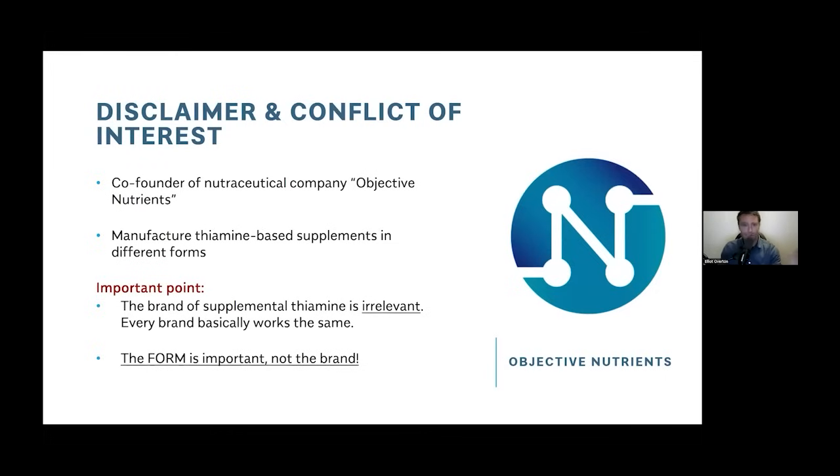Here's a disclaimer — it is a conflict of interest. In 2019, I did found a company called Objective Nutrients, and we manufacture thiamine-based supplements. A lot of people will say, 'Of course you're going to talk about the benefits of thiamine if you own a company that makes thiamine.' But the most important point I want to get across is that the brand of thiamine used is really irrelevant — any brand will work. What is most important is the form, and the forms that work for one person won't necessarily work for another. If someone is using the right form and the right dose, it doesn't matter where you get it from.